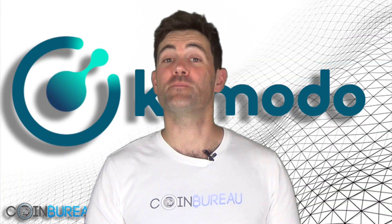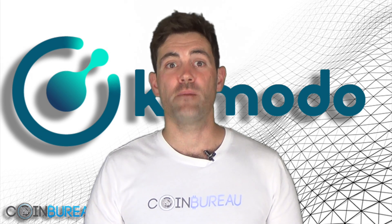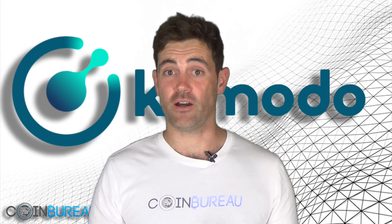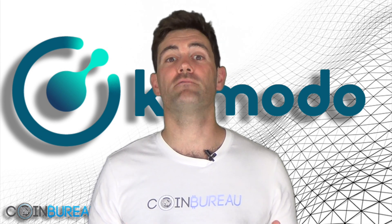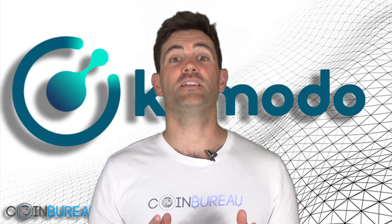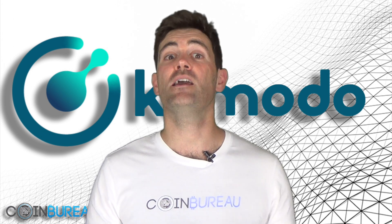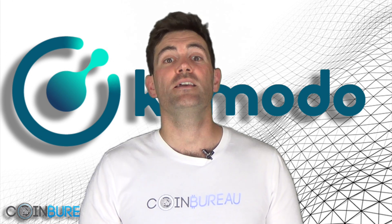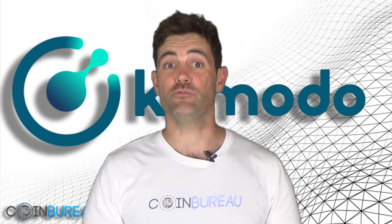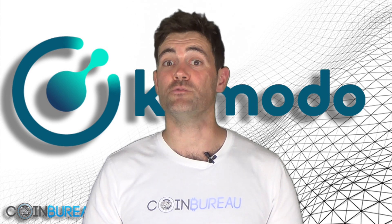Hi guys, this is Guy, Coin Bureau's crypto king. In this video I'm going to be taking a look at the Komodo platform. Before I get going, this is not investment advice and I am not your financial advisor. We're merely research analysts who present our views for educational purposes only. We don't take any payments for any of our reviews. If this is your first time at the Bureau, you may want to hit that subscribe button — we release daily videos you don't want to miss. So with all of that out of the way, let's get right back to Komodo.